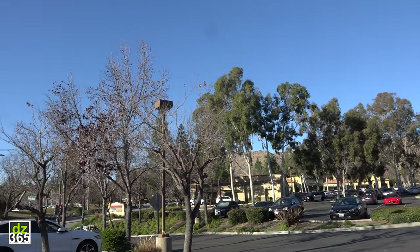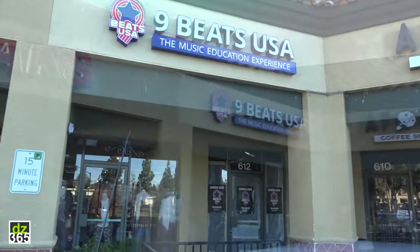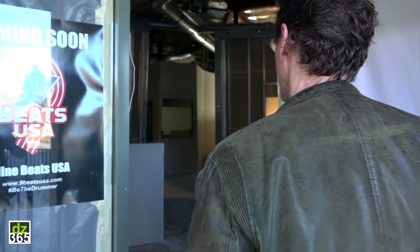We're now here at my other studio — teaching locations and offices. This is an area called Oak Park in Los Angeles, and it's very scenic. We have beautiful hills around here. I'm going to show you the offices for Nine Beats USA. As you can see, there is the sign. We're currently in construction because we're completely rebuilding the space.